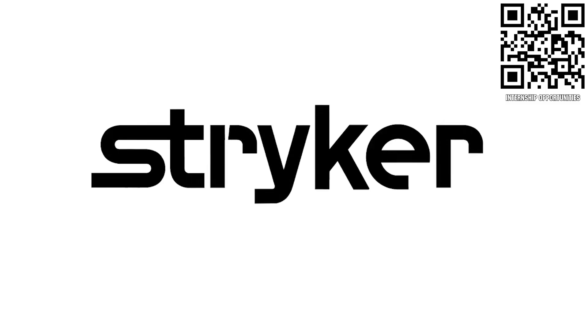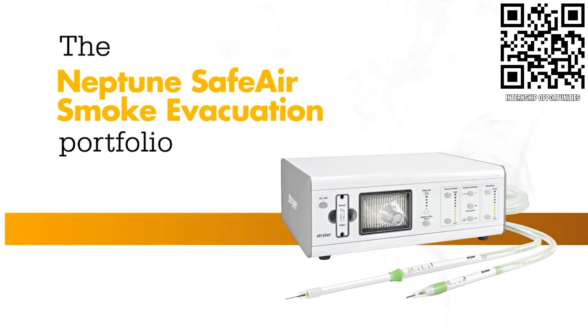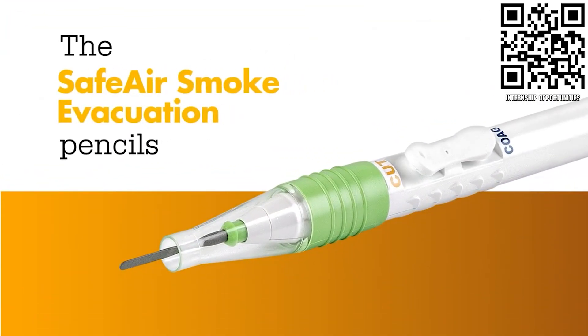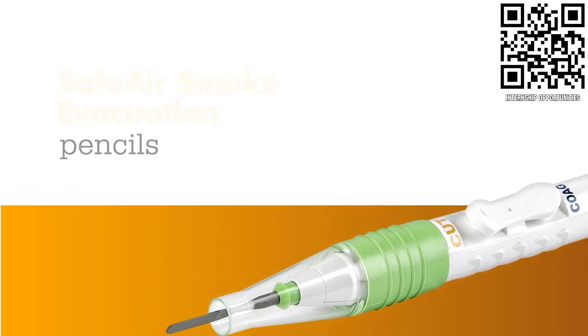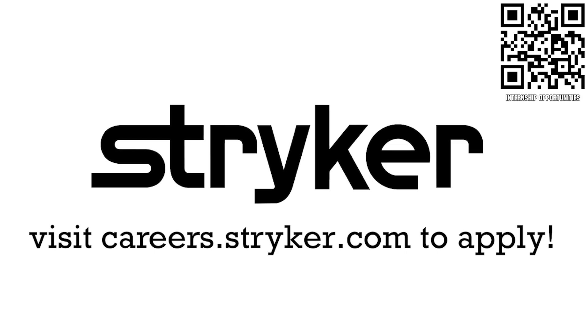Thanks to Stryker Careers for their support in this video. Stryker's commitment to medical device technology innovation has made it a top career destination for those in FIRST. FIRST alumni and mentors are given top priority in their internship and career applications. Come create the next medical innovation that saves lives at careers.stryker.com.